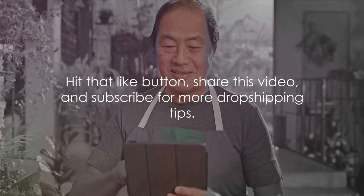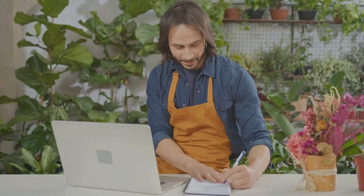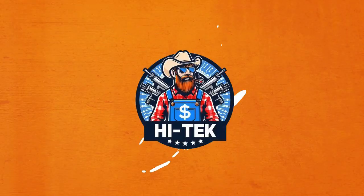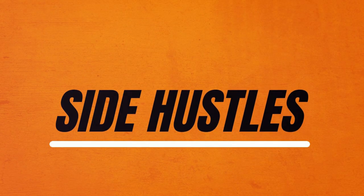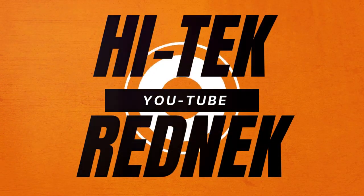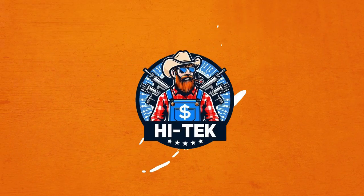So hit that like button, share this video, and subscribe for more dropshipping tips. Don't forget to ring the bell for notifications on future content, and feel free to drop a comment below with your thoughts or questions about dropshipping. Thank you for tuning in, and here's to your success in the exciting world of dropshipping.